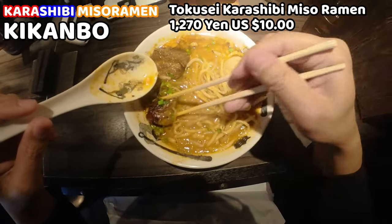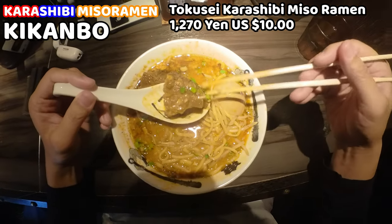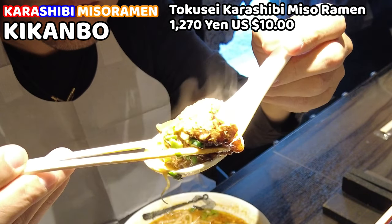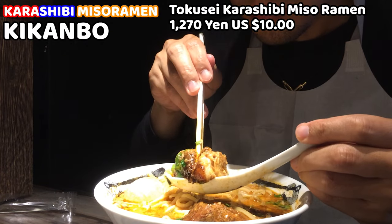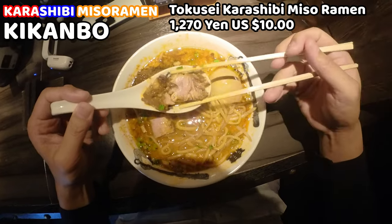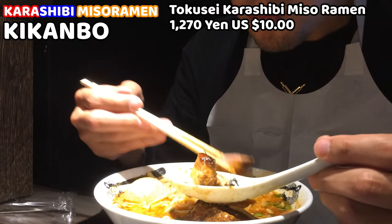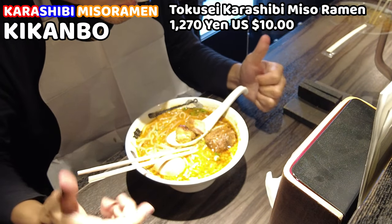Here comes the pork — I was really looking forward to it. Look at this pork — it must be good. I'll have it. I can easily cut the pork with chopsticks — this is unbelievable. It's so tender, it's melting in my mouth. This is awesome. This could be the number one cooked pork I've ever had.